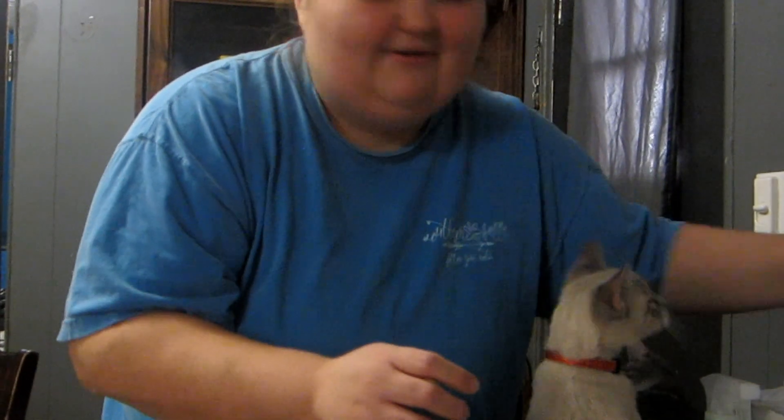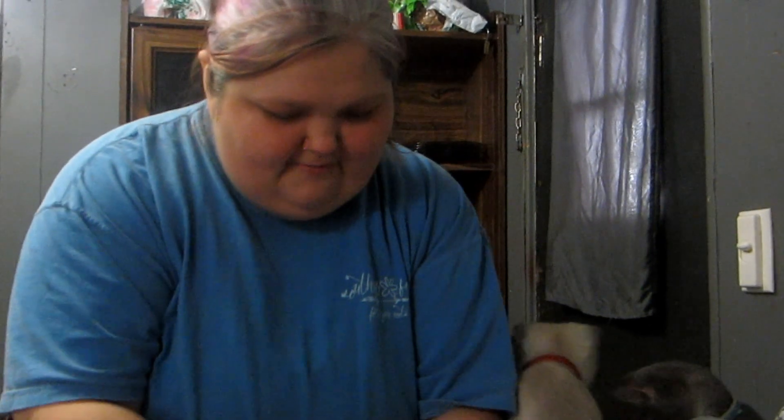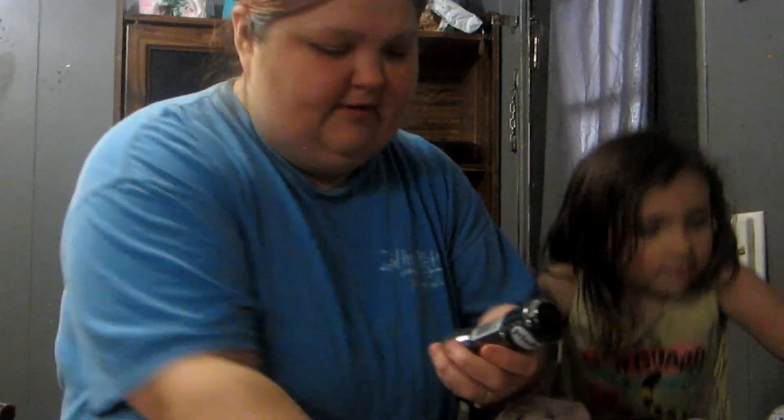We got some French fry seasoning and a pepper grinder. I've been seeing this in my Dollar Tree groups that I'm a member of — the Himalayan pink salt — so I thought I'd grab some of that and try it. I've finally found it!